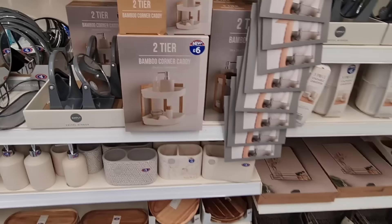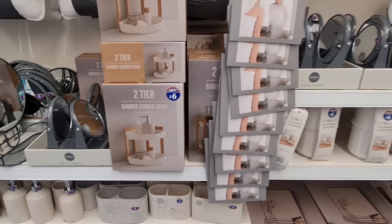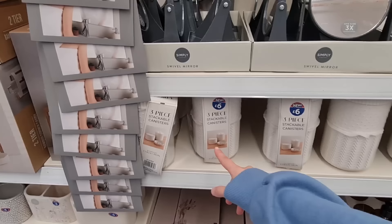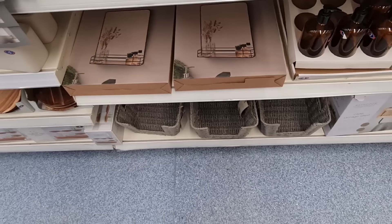And the marble bathroom things, the wooden things here — this is new, £6 caddy. Anti-fog mirror foam — that's handy, I like these. I saw them about a month ago. This is new as well — mirror with a wooden shelf.